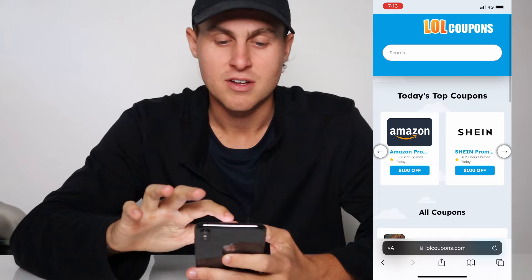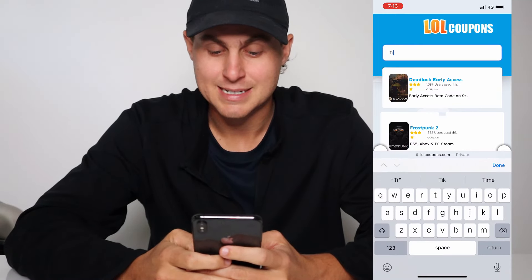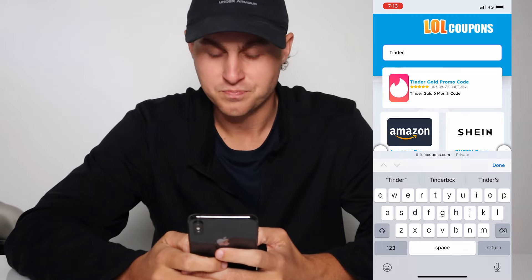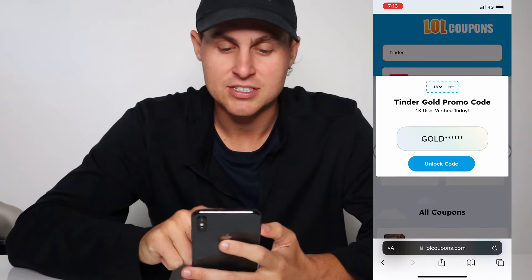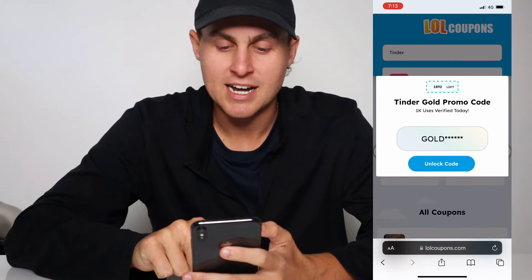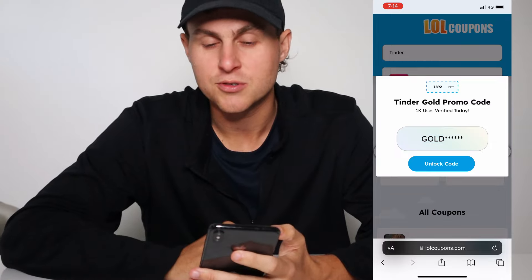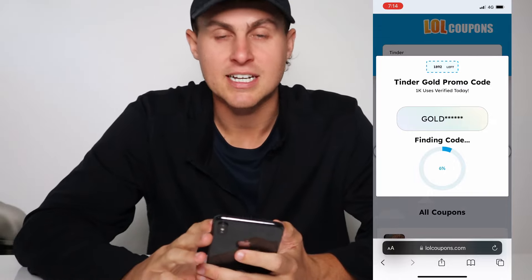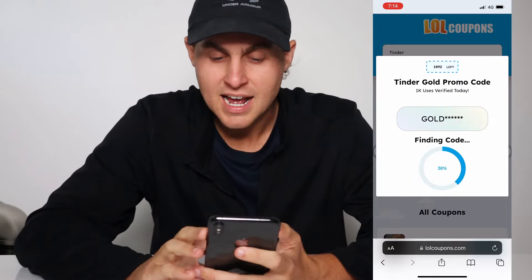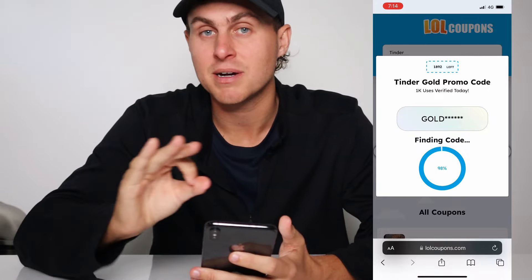What you're going to do is go to search and just type in Tinder. You're going to see Tinder Gold promo code for a six-month code. So you tap on that one, and you're going to see the Tinder Gold promo code. It's going to have the code there that is gold, but it is locked. So what we're going to do is unlock the code. We're going to tap on that. It's going to say finding code, and it's going to be a personalized code that has one-time use only for six months Tinder Gold.